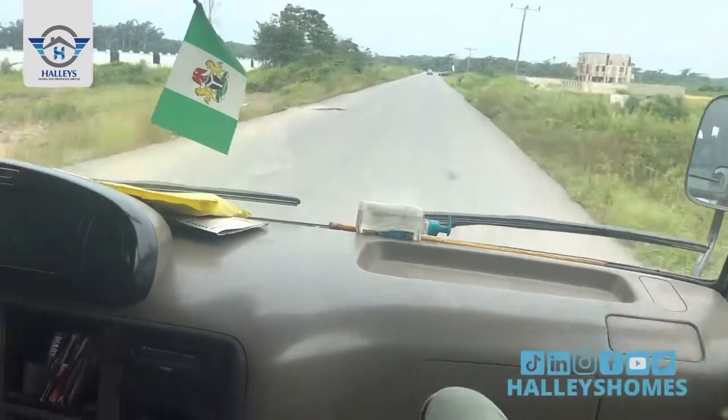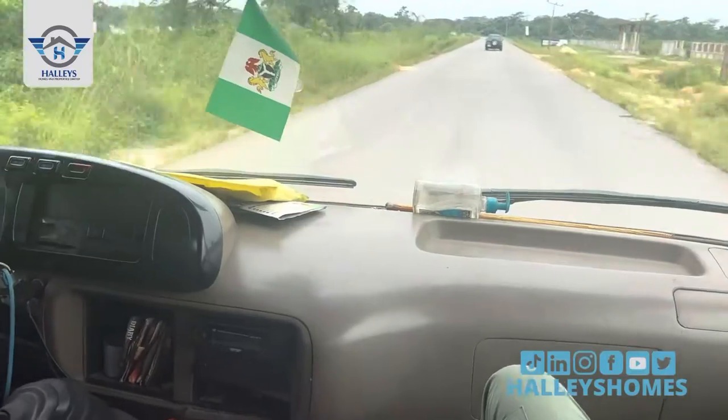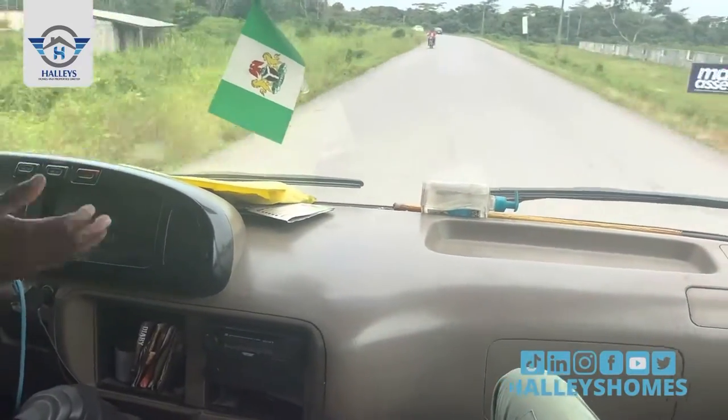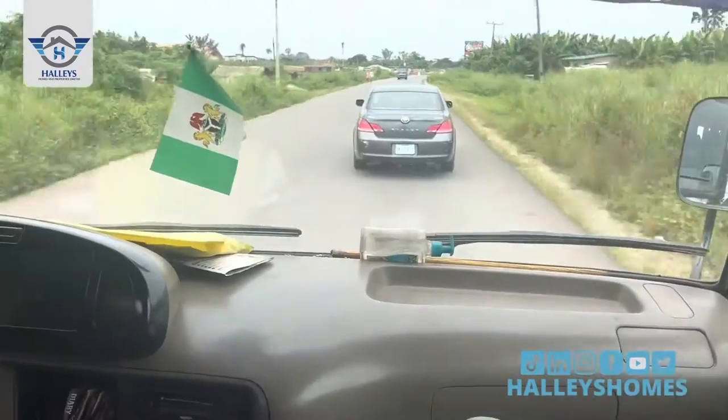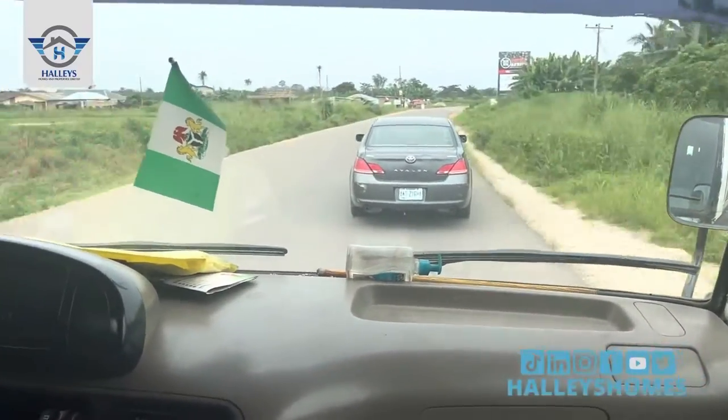You just keep going straight to get to the roundabout. This is Duke Africa. Keep going straight to get to the roundabout.